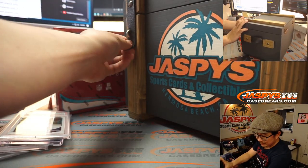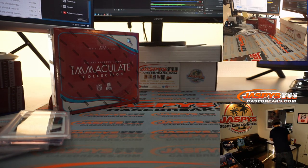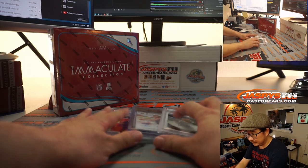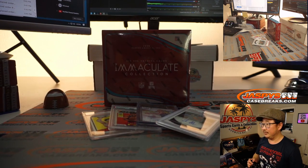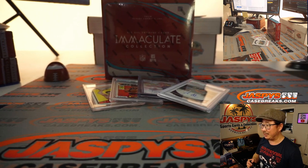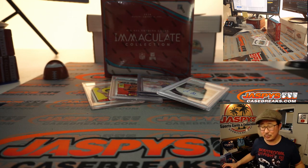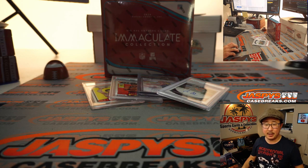Thanks very much, everyone, for getting into this. Now it's up to everyone involved — it comes down to personal preference. Obviously you can look these up and check out the value. So let's get the draft order going.